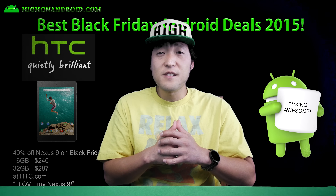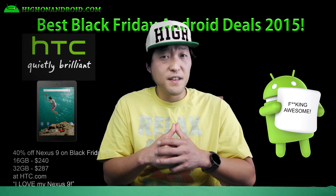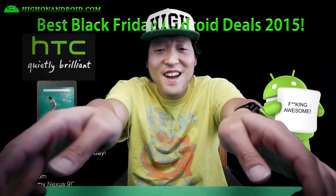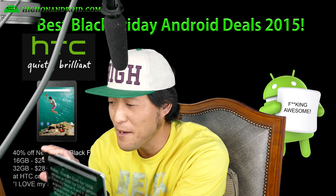Sixth, the Nexus 9 is 40% off at HTC.com during Black Friday. That's $240 for the 16GB version and $287 for the 32GB version. I love my Nexus 9, and if you want a great tablet with a good deal that's rootable with custom ROMs, I definitely recommend this one.